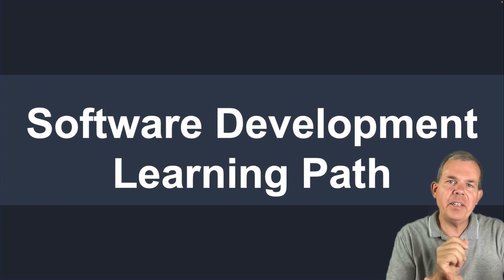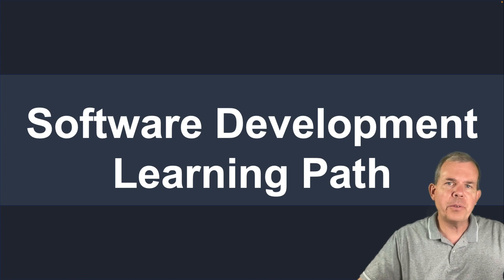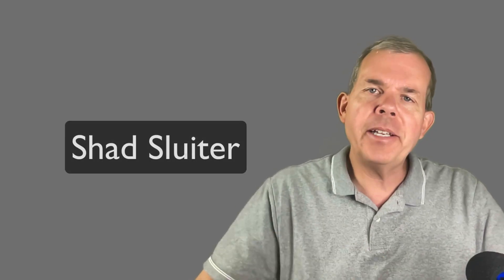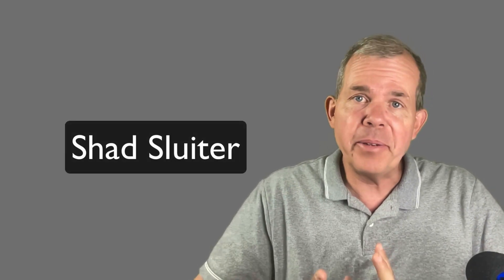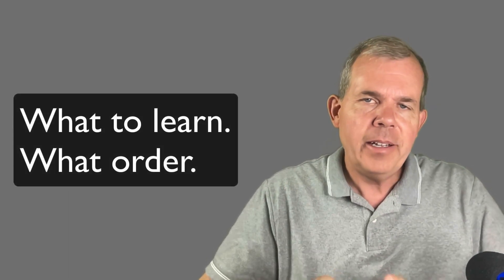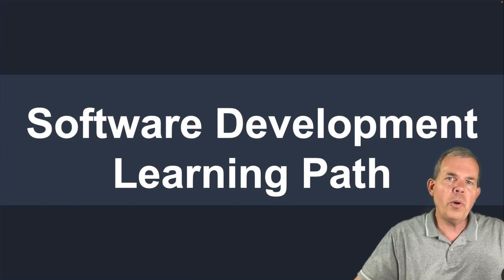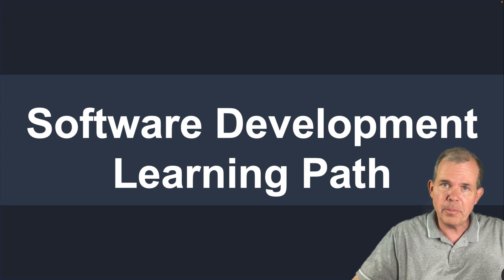In this video I'm going to tell you how you can make a plan if you want to become a software developer. My name is Shad Sluder and I teach software development at Grand Canyon University, which is in Phoenix, Arizona. Let me share with you some of the things that you should have on your checklist if you're looking for an education and you want to become a professional software developer.